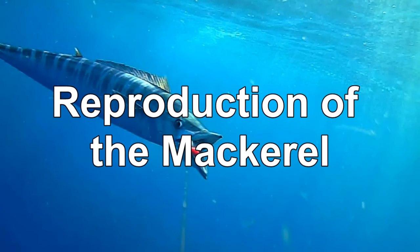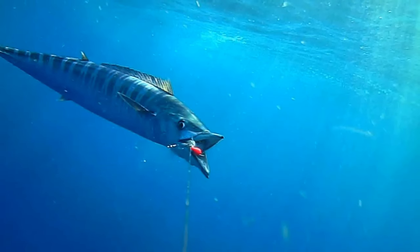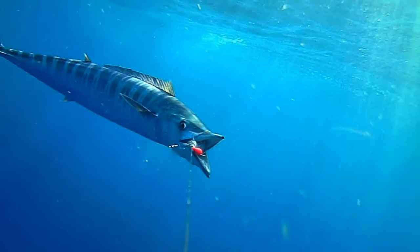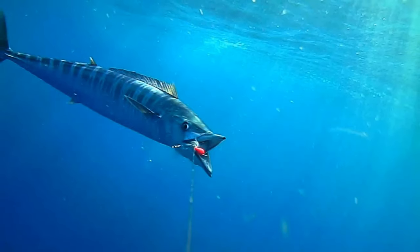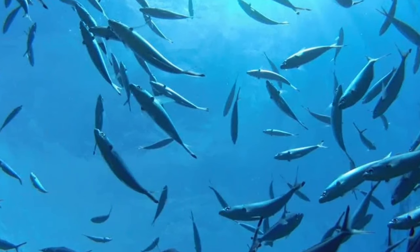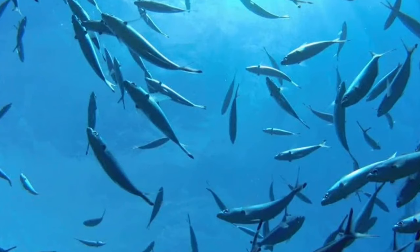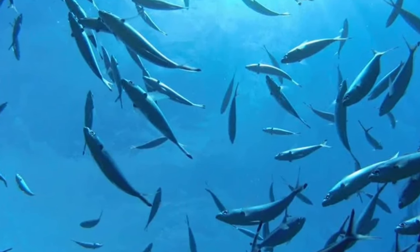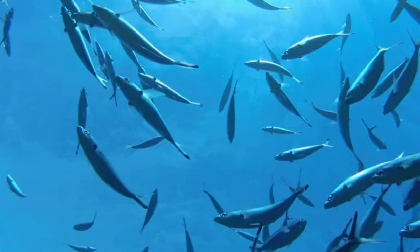Breeding usually occurs seasonally, and the timing varies based on the species. Reproduction occurs via spawning, where fertilization happens outside of the body. The females release a batch of eggs, and the males release their sperm to fertilize them. A single female can lay hundreds of thousands of eggs in a season, which float freely in the water until hatching into a larval fish.